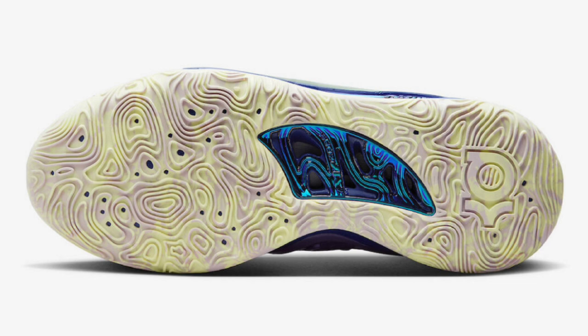Overall, I think this is by far the best KD-15. I see myself grabbing a pair. Will you pick up a pair or are these an easy pass?